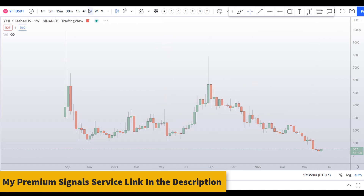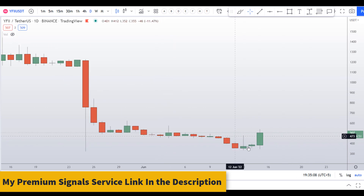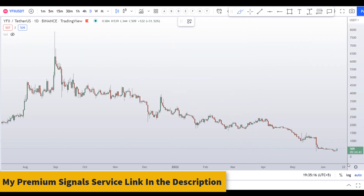Let's move down to the daily chart to analyze this further. I can see this bullish candle price action right here, but the overall trend is still down, so this might be a fakeout right here.